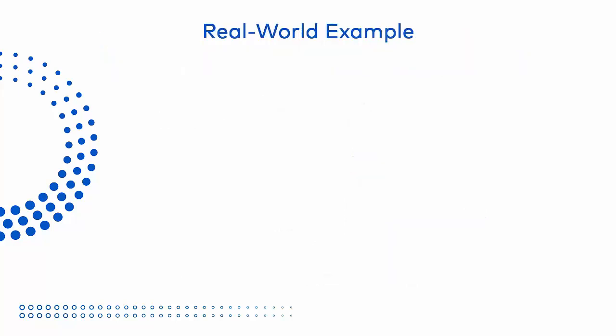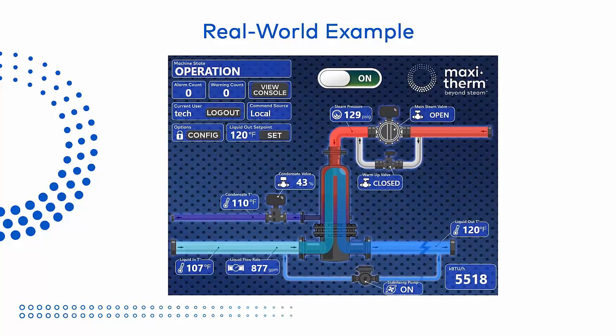Now that we've talked about the concept of the vertical flooded heat exchanger, here is an example of an actual real-world MaxiTherm installation. This is the control panel of a MaxiTherm producing hydronic water for building heat at Two Liberty Place, a high-rise building in Philadelphia. The steam comes from the local utility's district steam loop at 129 PSI, and the condensate is cooled all the way down to 110 degrees, which is within a few degrees of the process return water temperature of 107. In this application, the condensate is put down the drain rather than being returned to the utility, so the heat exchanger is designed to extract as much energy as possible from the condensate.